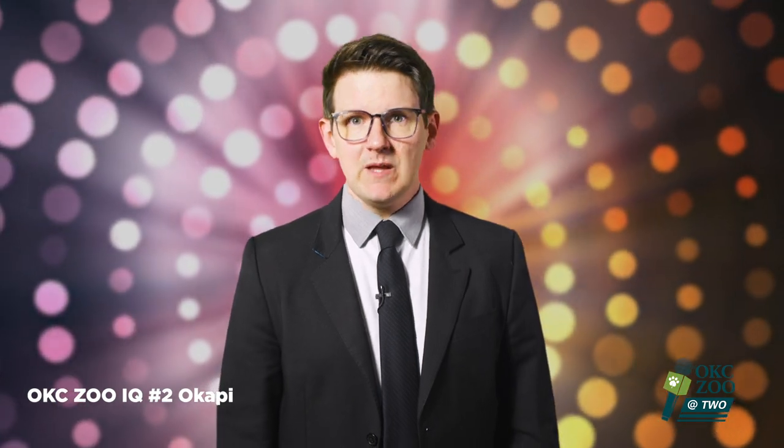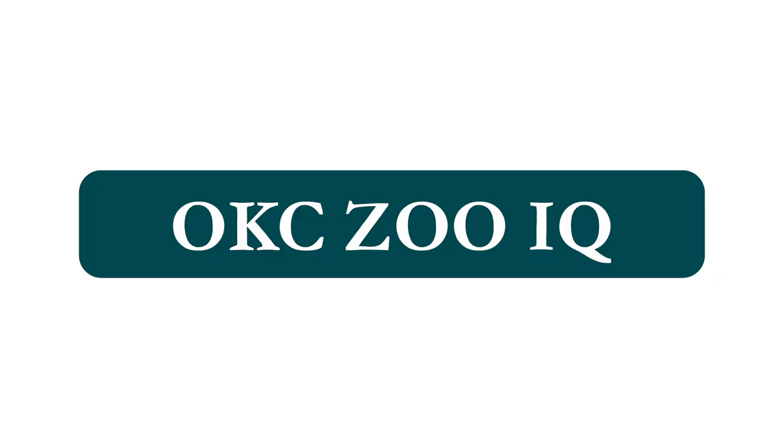Hi, I'm Lucas Ross, and I'm your host — I try my best — of the new mini-game you can play called OKCZooIQ. This is a challenge to test your knowledge of wildlife from all around the world for points and proof that you're smarter than the person sitting next to you.